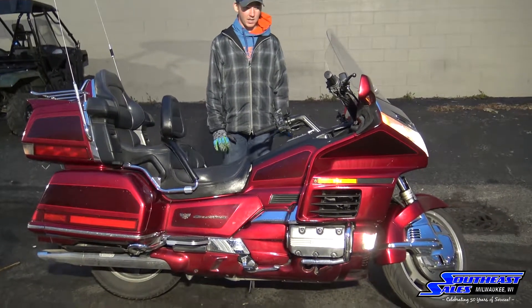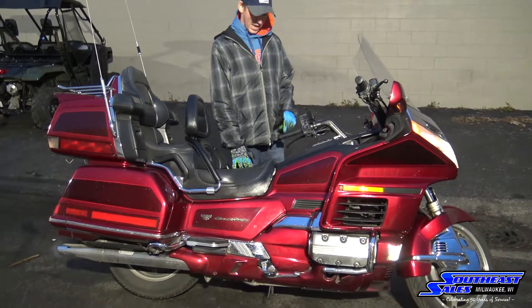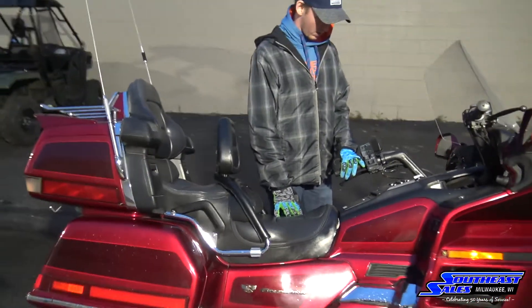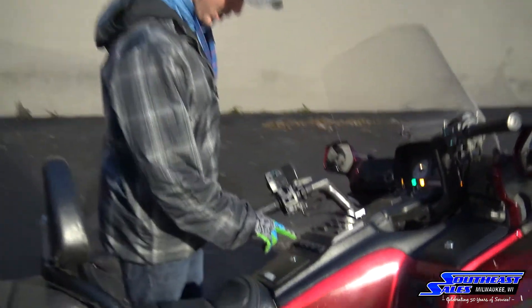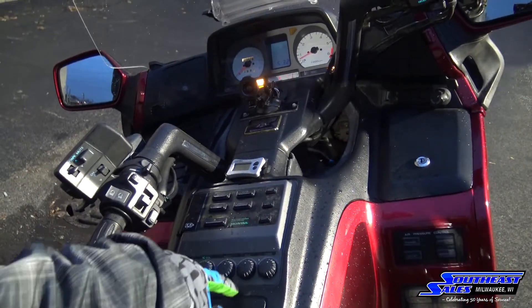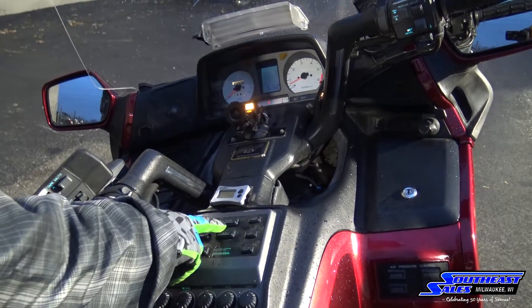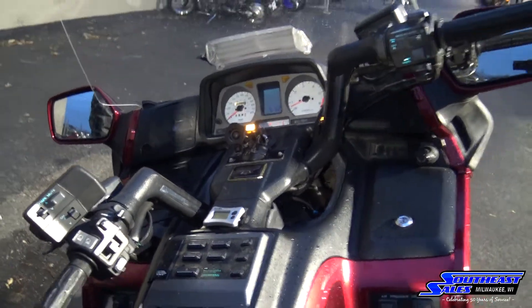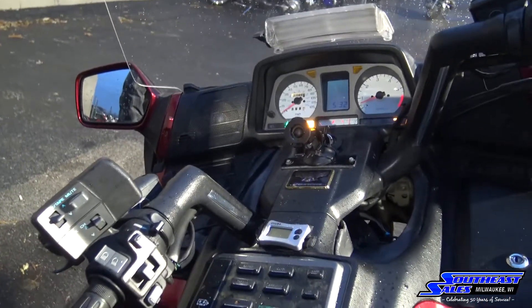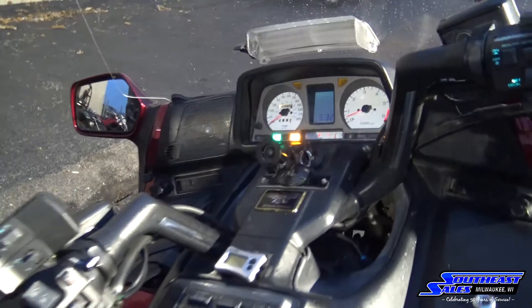Carbs were just cleaned, everything is in perfect working order. You do have cruise control as well as reverse on this motorcycle. Down here you have some of your radio controls — volume, mute, all that kind of stuff. Headphone accessibility. This bike does have the wiring up for the driver and passenger communication.